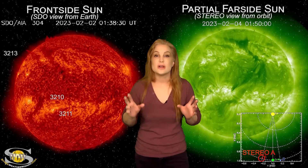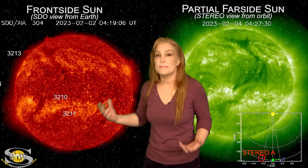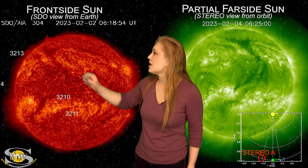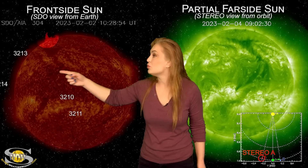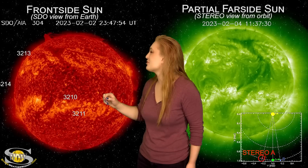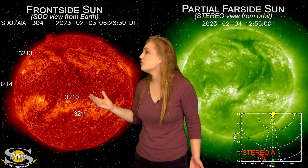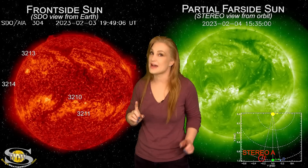Our star puts on an amazing show this week as we take a look at our Earth-facing disk. Back on the 2nd, if you look in the north, there's a prominence rising off of the surface, and watch it — a piece of it breaks off and becomes like this big vortex. We're calling it a polar vortex, and we're seeing material wrapping all the way around the sun.